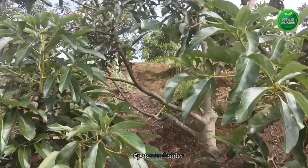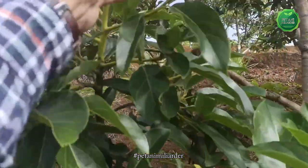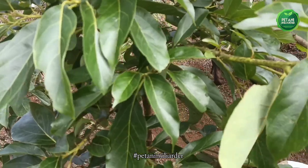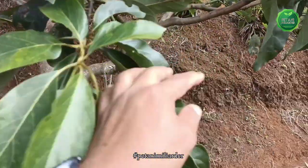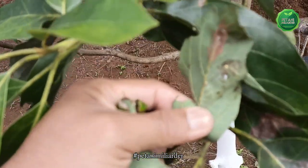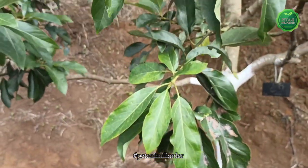Daun sudah mulai sehat kembali. Yang kemarin ini sangat rawan sekali, ada trip seperti ini. Alhamdulillah sudah membaik.